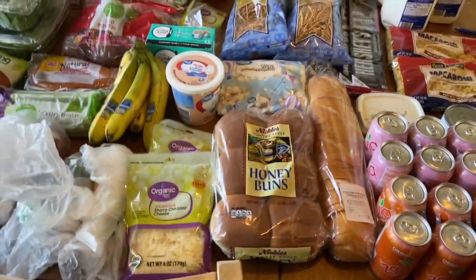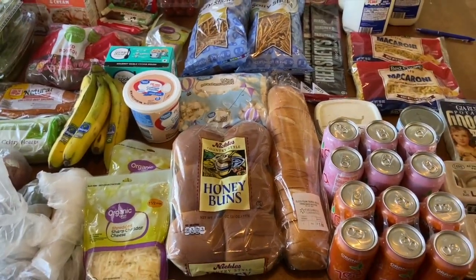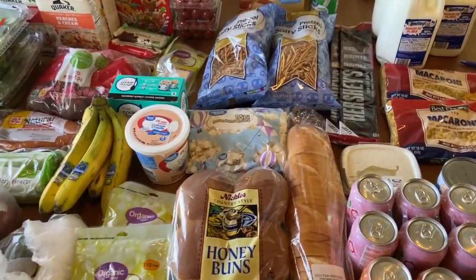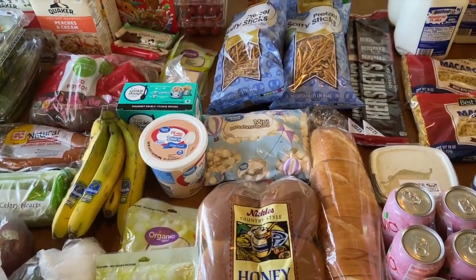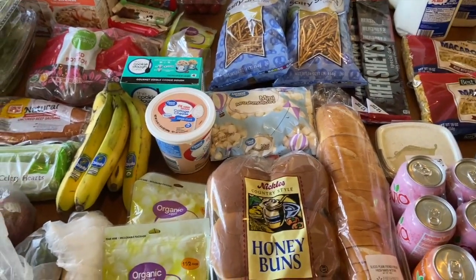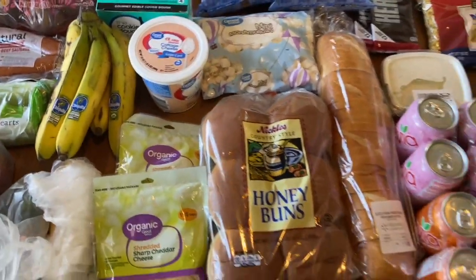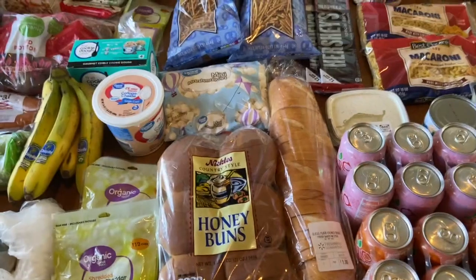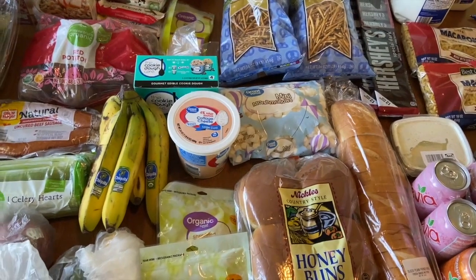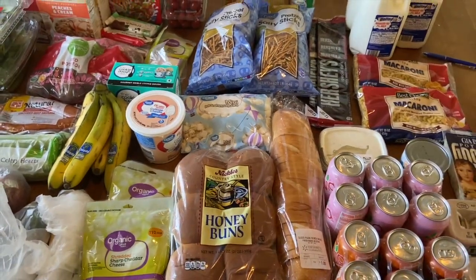Everything this week came to a grand total of $104.10. I don't think that's bad at all — retail was around $170 to $175, so that's a pretty substantial savings of about $70. And honestly, if you look at the long run, I definitely saved more than that percentage suggests, because in some cases the store brand was cheaper and in other cases a different store was cheaper. So if I compared what all these things would have cost at just one store versus what I paid, I'm sure it would have been a huge difference. That's all I've got for this week's grocery haul — I hope you enjoyed it, and thank you so much for watching.